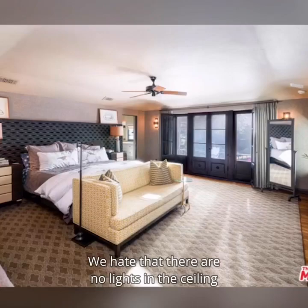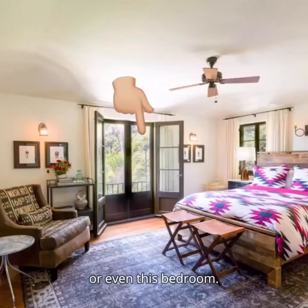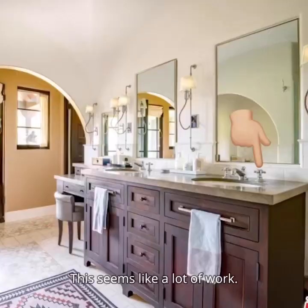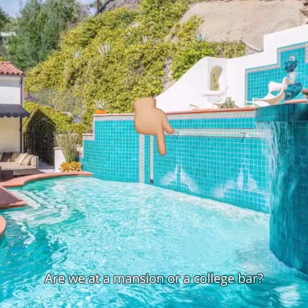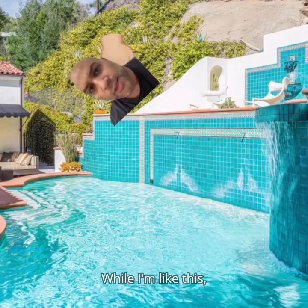We hate that there are no lights in the ceiling in this bedroom, or this bedroom, or even this bedroom. We hate that these doors lead to another door — the same thing in here, this seems like a lot of work. We hate this kind of faucet. Outside in the courtyard we hate how close this fire is to the ivy. We hate these string lights — are we at a mansion or a college bar? Even though we like this tile wall, how do you clean it? Do you have to suction yourself onto it and clean it with a mop? While I'm like this I might as well hedge these bushes too.